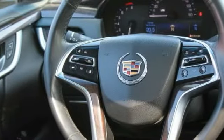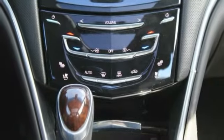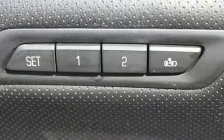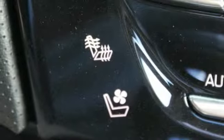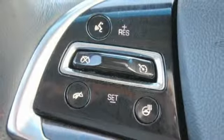This beauty will make even your house keys jealous. Drive it today. The Cadillac XTS.